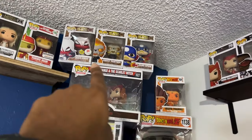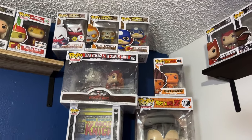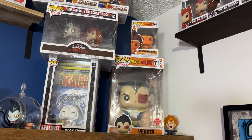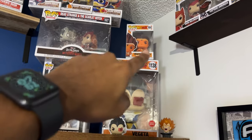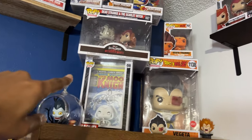We started getting into some of the Infinity Warp stuff — they were on clearance, so that was pretty cool. My wife is a big fan of Vegeta, so we picked up the big Vegeta at GameStop, and then we went to a con recently and picked up the training Vegeta there.